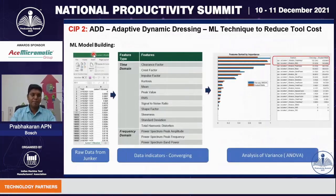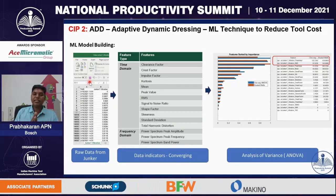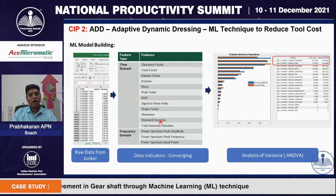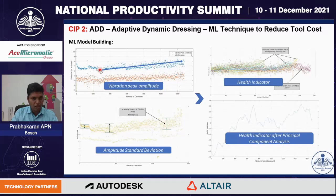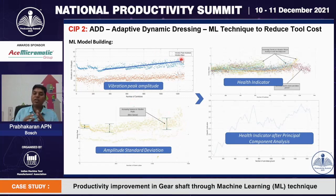Data is captured in real-time at an interval of 250 milliseconds. In one grinding cycle, we get more than 300 data points. These data points are converged using data indicators such as standard deviation, mean, kurtosis, etc. These indicators are analyzed using ANOVA techniques and ranked. We found two data indicators giving high contrast: vibration peak amplitude — which increases as the grinding wheel becomes blunt — and vibration standard deviation — which also increases when the wheel is blunt. These two contrasts are then combined into one single health indicator using principal component analysis.